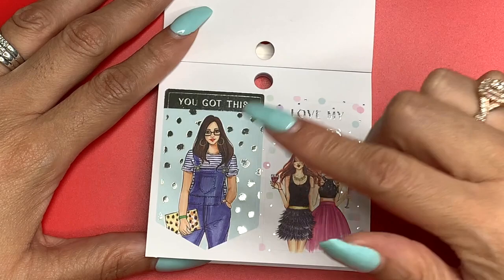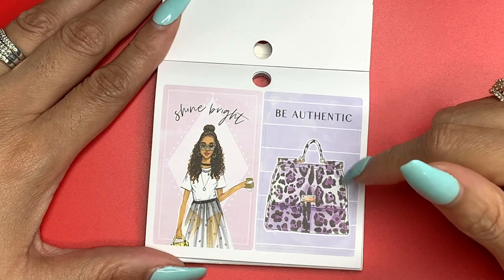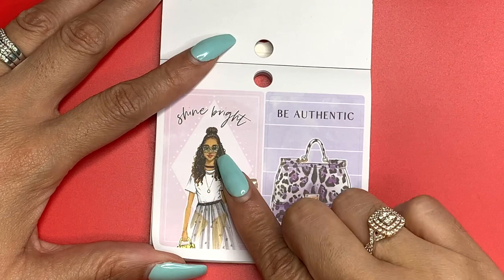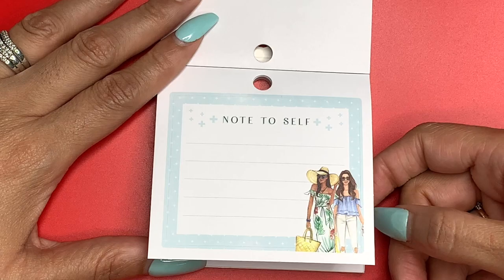It says 'Love My Friends,' and you've got this girl who's just comfortable in her overalls — is that a planner or a clutch? It says 'Shine Bright.' She's got the see-through skirt on with a bodysuit under it. 'Be Authentic,' and that bag is definitely authentic with the purple and black leopard print. The detail on Rong Rong's illustrations just blows me away — this girl has her glasses, her hoops, and a wet and wavy bun. Note to self, double box. This looks like a tropical theme.